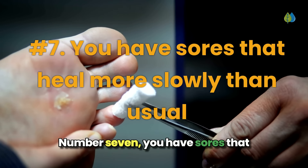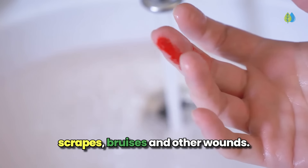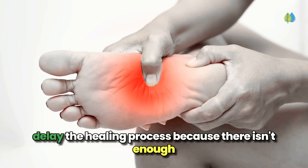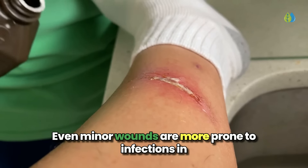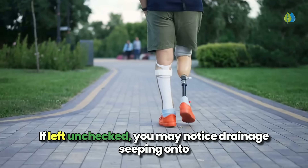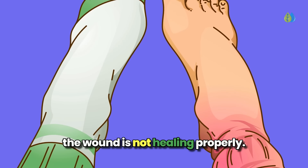Number 7: you have sores that heal more slowly than usual. Uncontrolled blood sugar can significantly impair the body's ability to heal wounds. Diabetes causes nerve damage and affects circulation, especially in the lower legs and feet, which can delay the healing process because there isn't enough blood flow to the area. Even minor wounds are more prone to infections in those with diabetes, which can become very serious and even result in amputations of the foot if left unchecked. You may notice drainage seeping onto your socks or an unpleasant smell if you develop a foot ulcer, a clear sign that the wound is not healing properly.